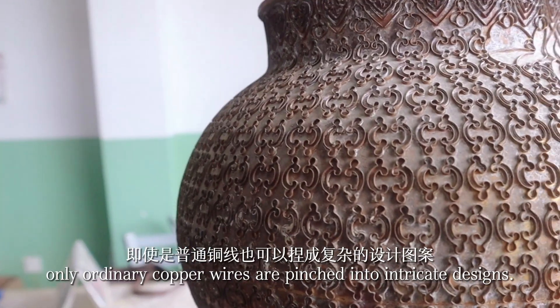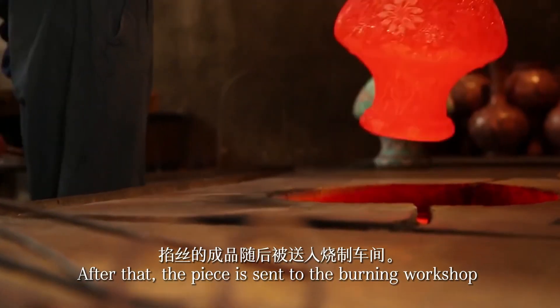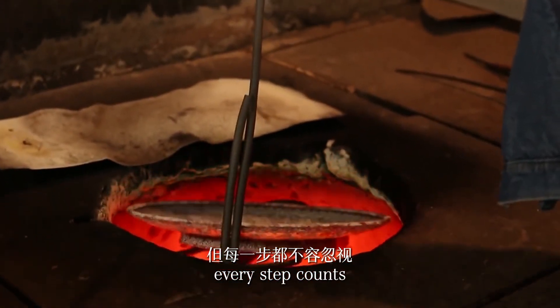With the craftsman's dexterity, ordinary copper wires are pinched into intricate designs. After that, the piece is sent to the burning workshop. Though it's only a small part of the process, every step counts.